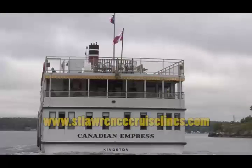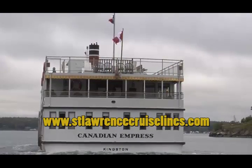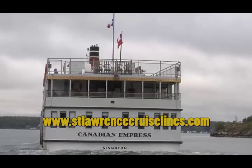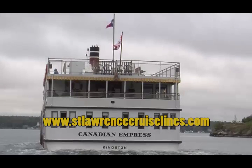So now you've met all of us, toured our ship, and witnessed just some of the amazing scenery. We hope you will make St. Lawrence Cruise Lines and the Canadian Empress part of your vacation plans soon. For more information on St. Lawrence Cruise Lines, visit our website at www.stlawrencecruiselines.com.